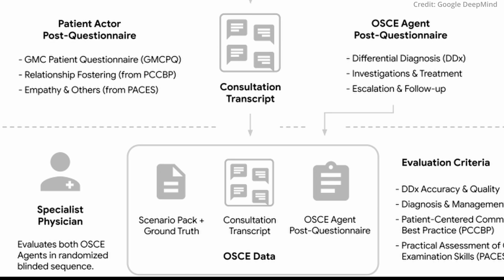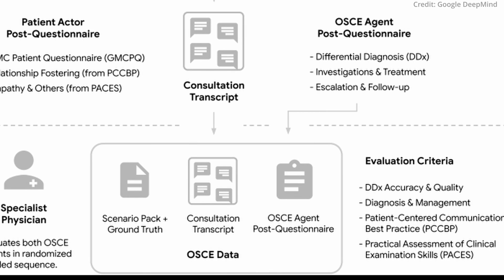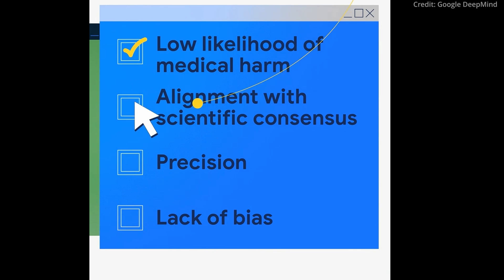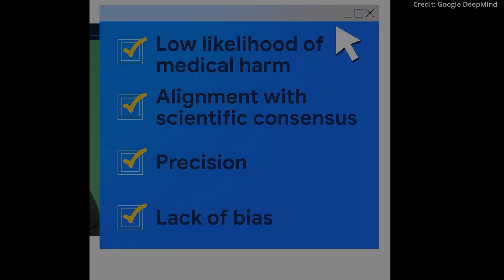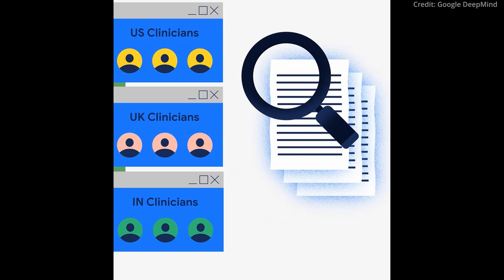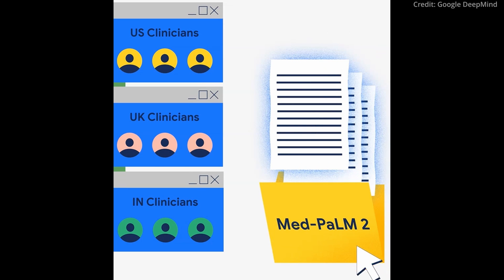Google's Amy stands at the forefront of integrating AI into healthcare diagnostics. With ongoing research focusing on fairness, privacy and real-world applicability, Amy is poised to become a vital tool in modern healthcare, enhancing the accuracy and efficiency of medical diagnostics. As it evolves, Amy promises to be a valuable asset in supporting healthcare professionals and improving patient outcomes.